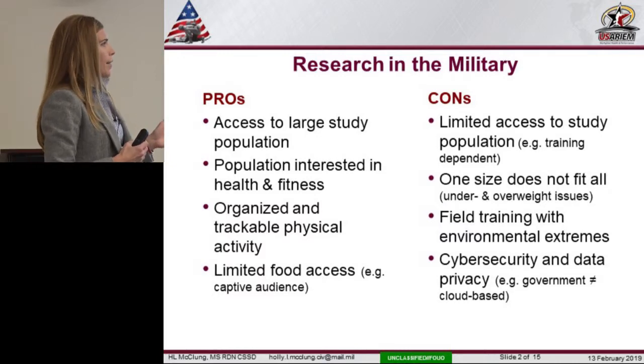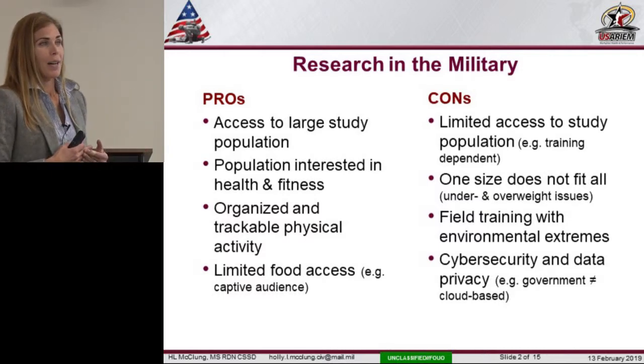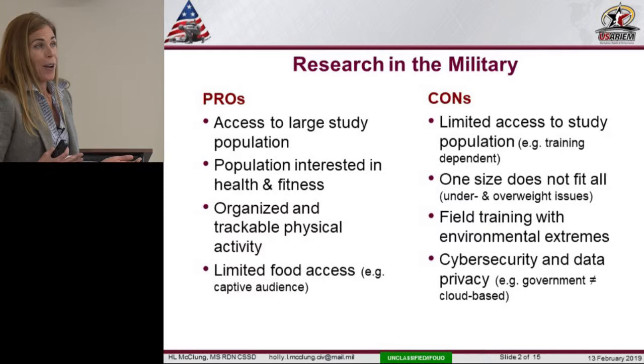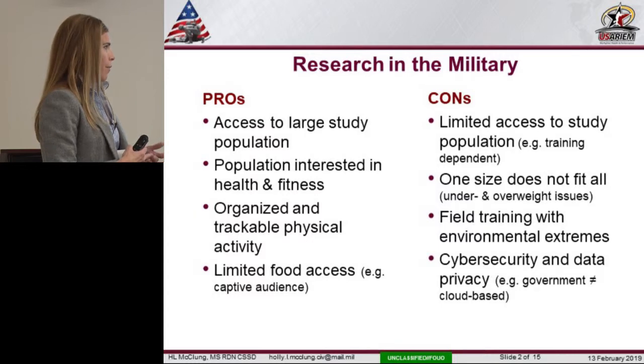One of the cons that I deal with and that is very stressful is the environmental extremes. We have all these great tools and technologies, but are they going to withstand summer in Baton Rouge, Louisiana? We need to think about all those things before we can take something into the field and see if it's really going to work for the warfighter.